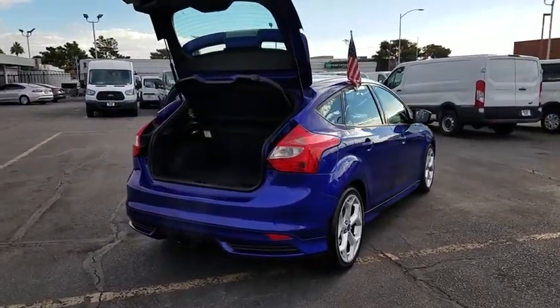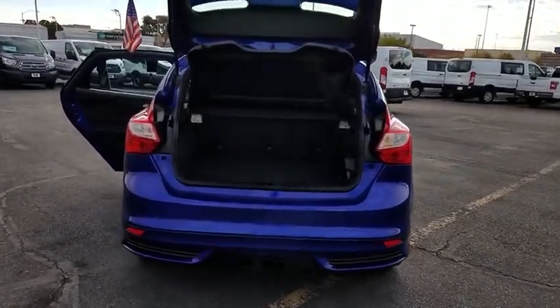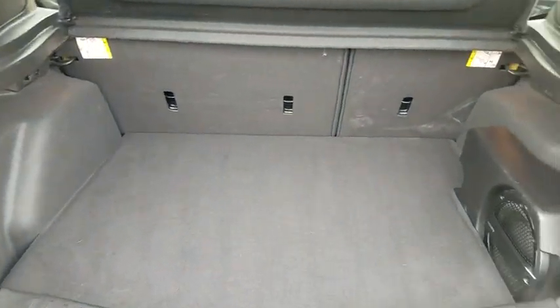Here are some of this vehicle's great options: traction control, dual airbags, leather-wrapped steering wheel, power steering, four-wheel disc brakes, AM FM stereo with CD player, and fog lights.